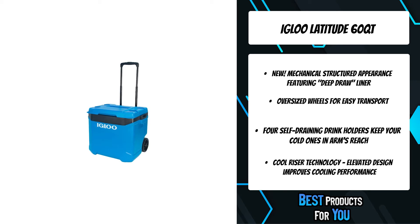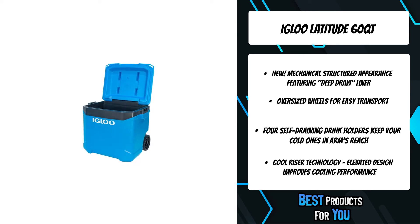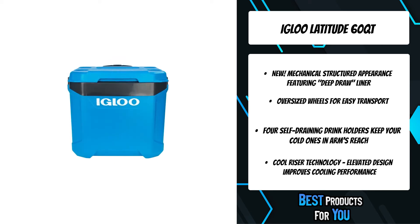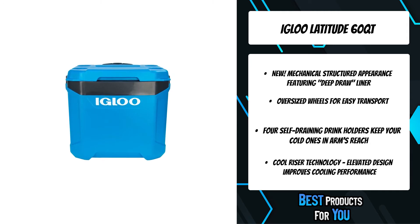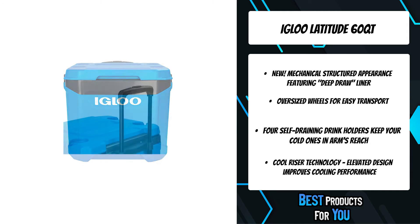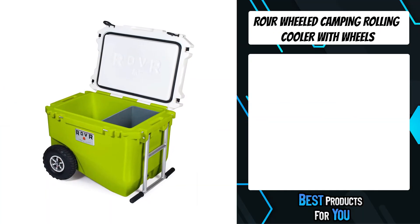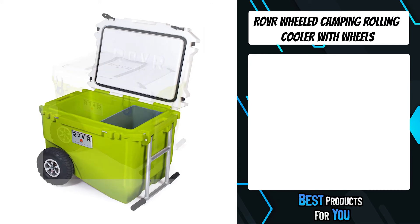A locking telescoping handle enables the cooler to be pushed or pulled. Tie-down points on the lid and handle area aid with secure transport. You can also use the handle brackets with a bungee cord from side to side to haul. The third product on the list is the rubber wheeled camping rolling cooler with wheels.